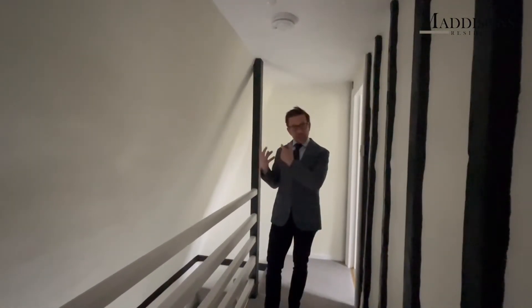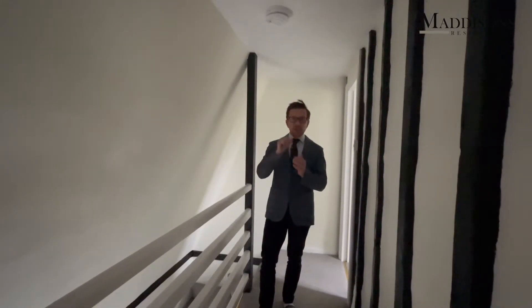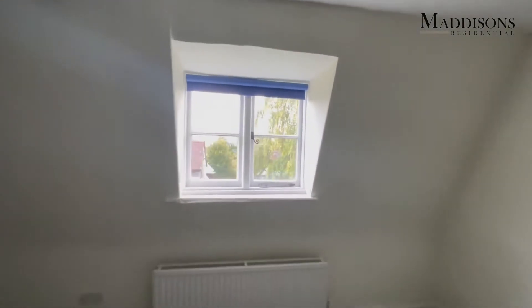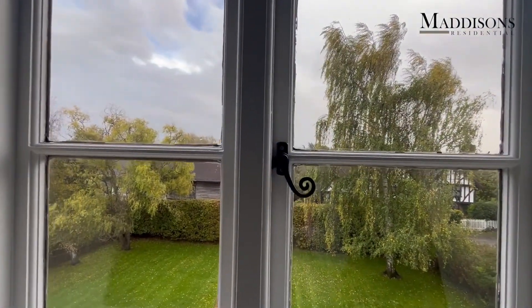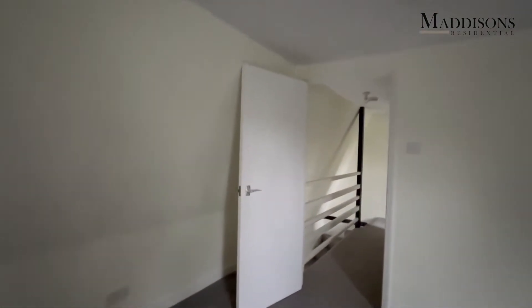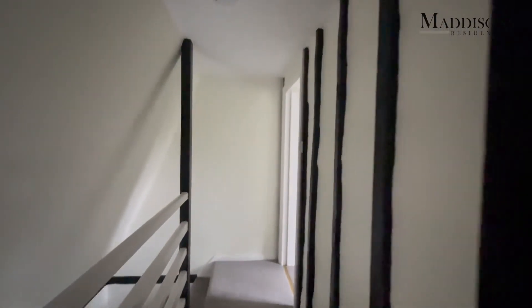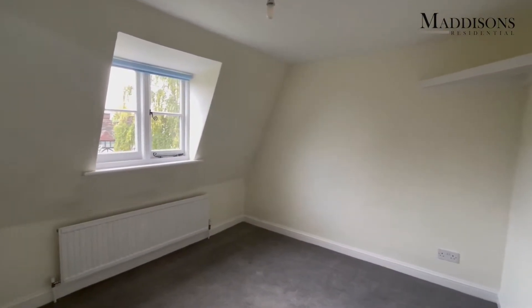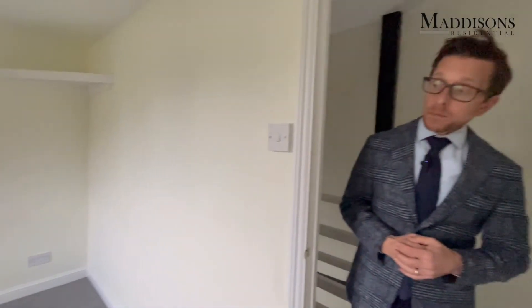Now we'll go up the stairs to show you the two further bedrooms. Here I am on the top floor of the house. We have two bedrooms up here. This current room is the largest of the two — you've got that window overlooking the front of the property and overlooking the front path to the front door that we saw from downstairs. It's a really large double room. Then as we come out of this room, directly opposite the stairs on our right hand side is a further double bedroom, also overlooking the front of the property — a nice sized double room that could again make office space or a playroom.